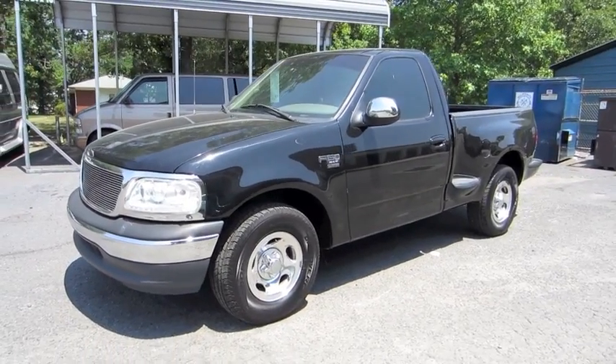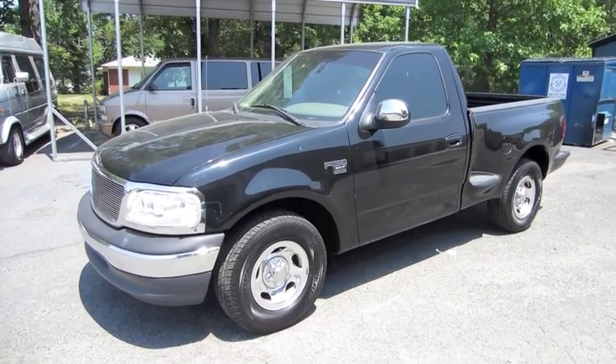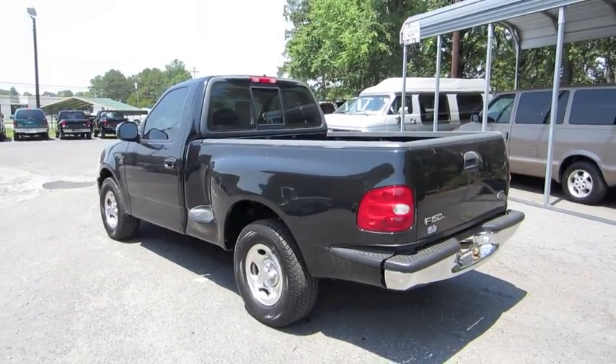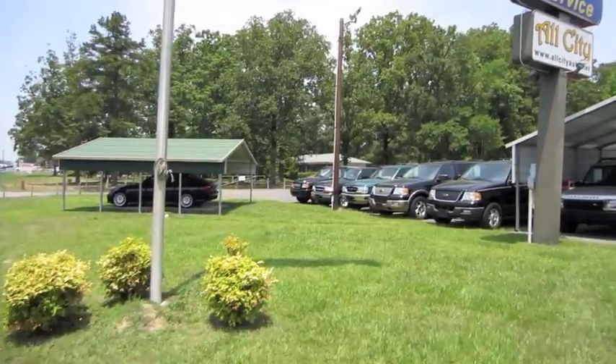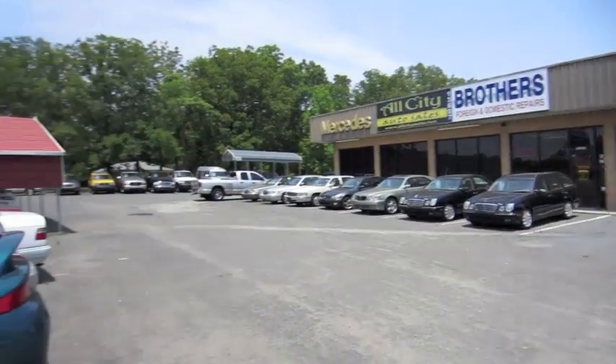Hey everybody, how's it going? Today, let's take a quick look at this 2000 Ford F-150 XLT Stepside. This is going to be a brief tour of the F-150. We'll start it up, show the engine, go over the performance data, and show you a few of the features on the interior as well as exterior. And today I'm at All City Auto Sales in Indian Trail, North Carolina.